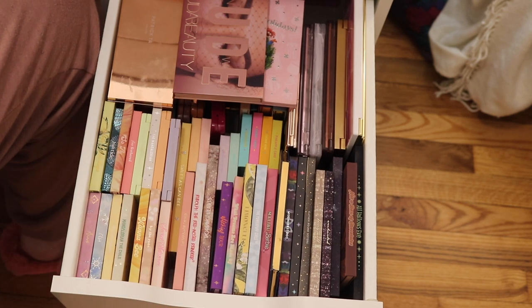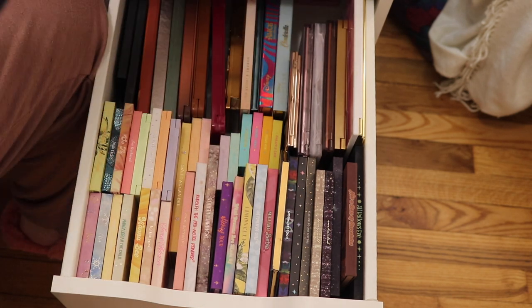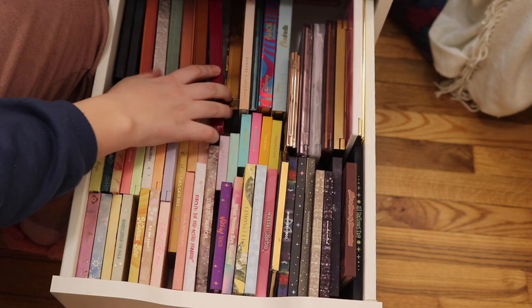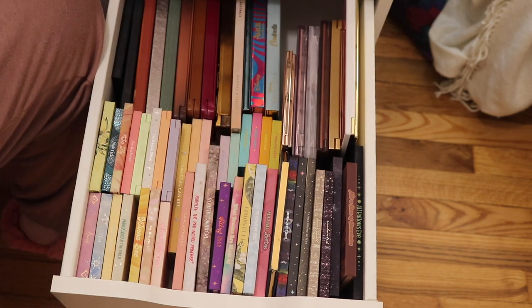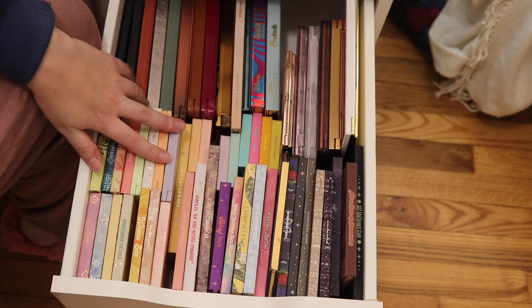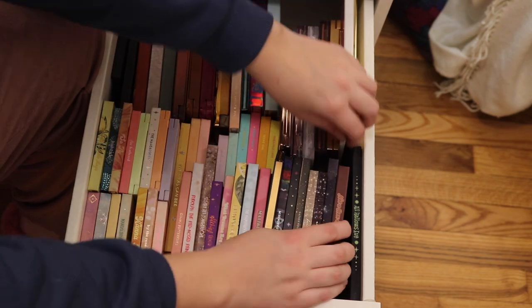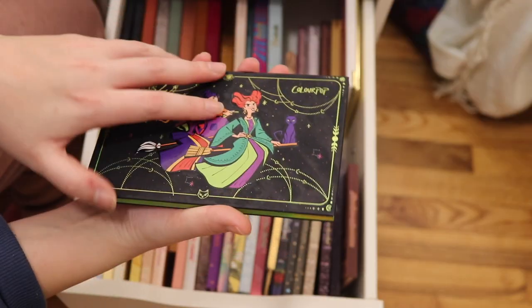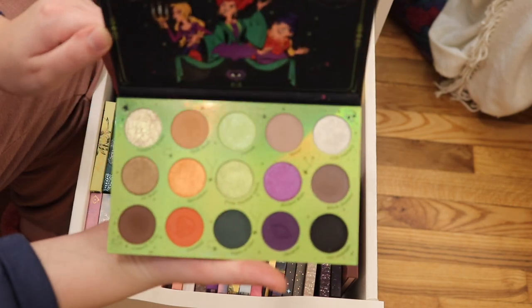If any of you are brave enough to count, let me know how many palettes I have. I have some palettes hiding in the back so I just decided to pull them out. We're just going to go right down the line. The first one I have is the Hocus Pocus 2 from ColourPop — it is the All Hallows Eve palette.